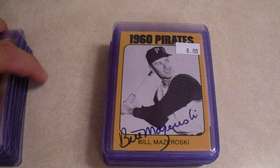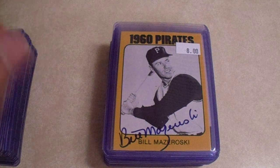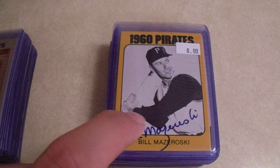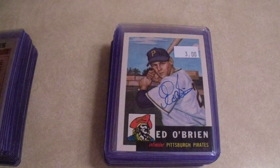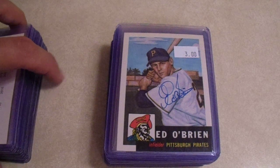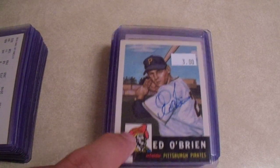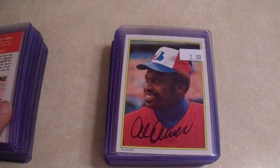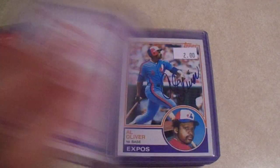Now I have this card on my list of Mazeroskis to send out — well, not anymore. That was the most expensive card from all these that I bought. There are 37 cards here for a total of $113 — great money spent there. Ed O'Brien is no longer with us, so I was glad to add that one. We got Al Oliver — Scoop for $2.